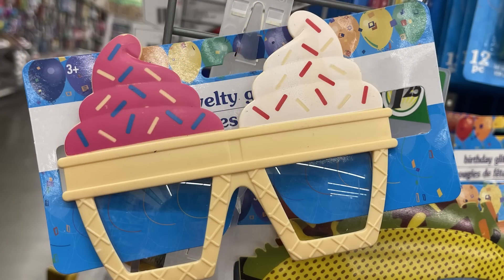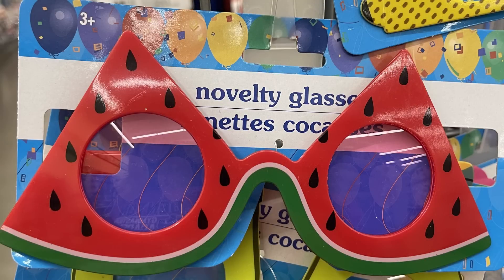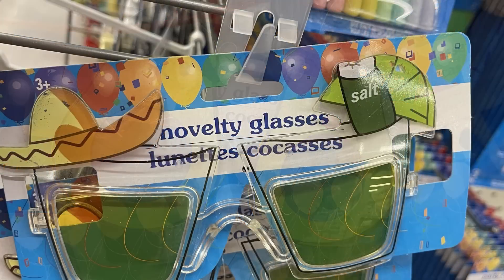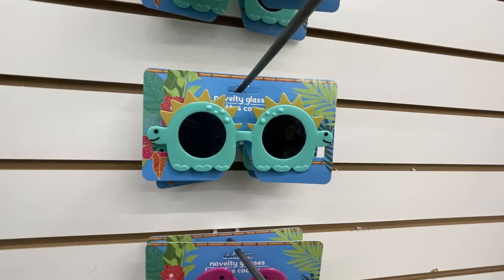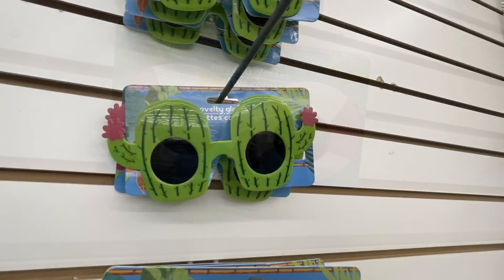For fun finds, there are a bunch of novelty glasses out — ice cream cones, a giant taco, watermelon slices, avocados wearing a sombrero, margarita glasses with salt, pizza, flamingos, dinosaurs on beach balls, and a cactus design.